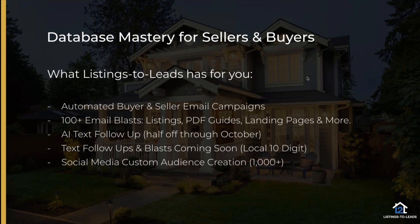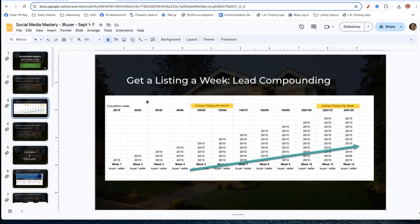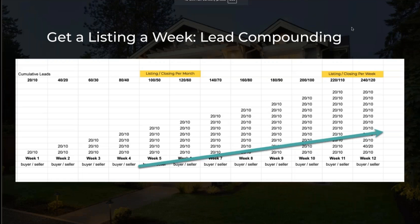You can upload your database as a CSV file and we can target those people on social media through your Facebook ads. If you had a big enough database with good data, that might be something to look at. Get into the mastermind group if you have questions - people can help you out.